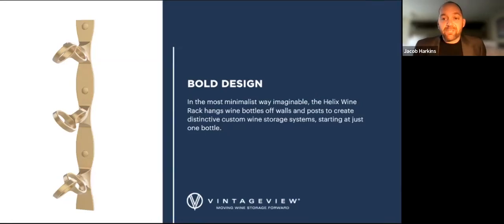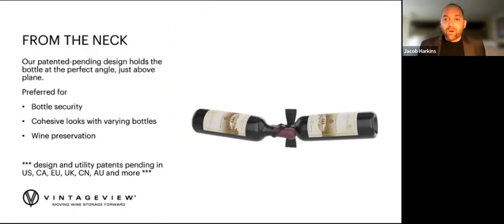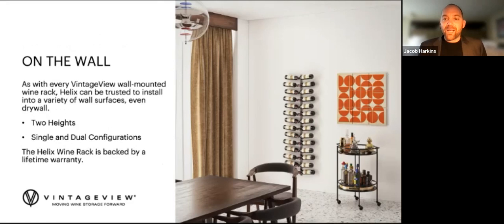Bold, elegant, different — this new wine rack is probably our strongest yet and it looks fantastic. It's a lot of fun; you're going to love specifying this into your residential and commercial wine cellars. We launched this as part of the all-new R Series, which is modernizing the riddling style of racking that started in the old French champagne houses. We use curves and angles to hold wine bottles at just the right angle to ensure homeowners and restaurateurs can store bottles with confidence in sophisticated style. Helix will be available in two heights to start, and a single and dual configuration for some unique bottle layouts.